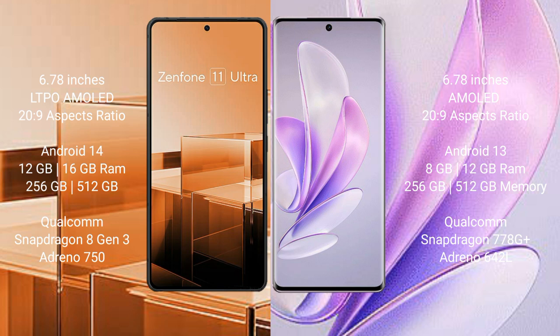Asus Zenfone 11 Ultra comes with 12GB and 16GB RAM options, 256GB internal storage, Qualcomm Snapdragon 8 Gen processor, and Adreno 750 GPU. Vivo S17 comes with 8GB and 12GB RAM options, 256GB internal storage, Qualcomm Snapdragon 778G Plus processor, and Adreno 642L GPU.